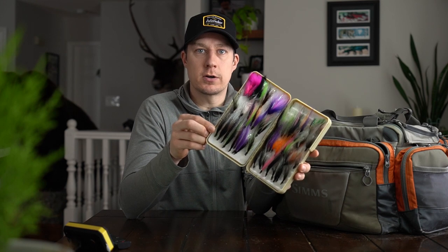Next pocket here — we do a bunch of fly fishing on the bigger lakes in the springtime because the fish are targeting smaller bait fish, so we've got a ton of streamers here in a bunch of different colors.